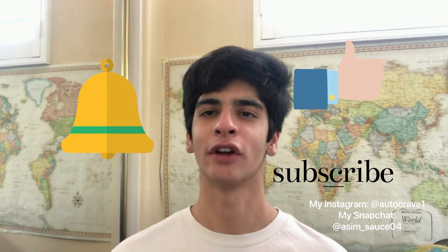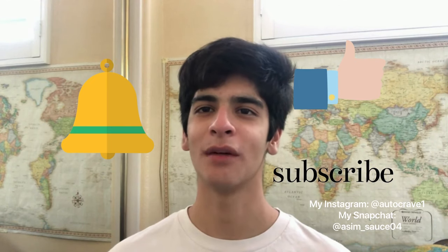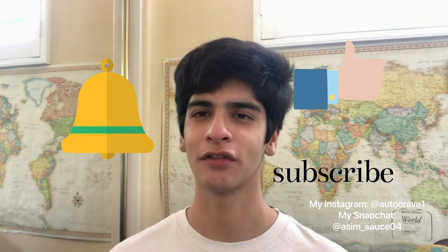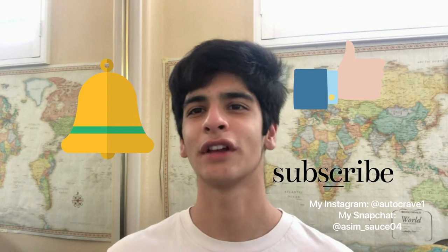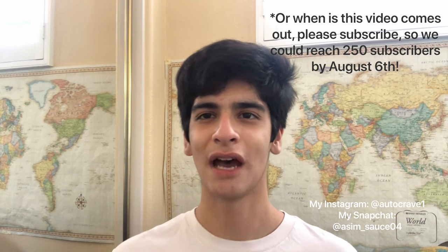What is going on guys, how's it going? If you're new to the channel, my name's Austin and this is my channel Auto Crave. If you haven't already, make sure you subscribe and hit the notification bell to stay up to date with the latest and greatest Auto Crave content, and make sure you hit that like button as well. The goal of the channel is to reach 200 subscribers by July 16th, so just make sure you tap that subscribe button. Alright, let's get on with the video.